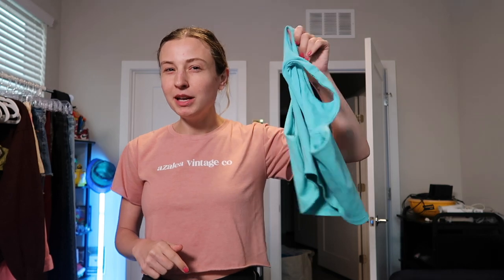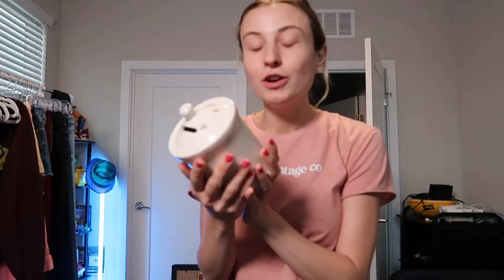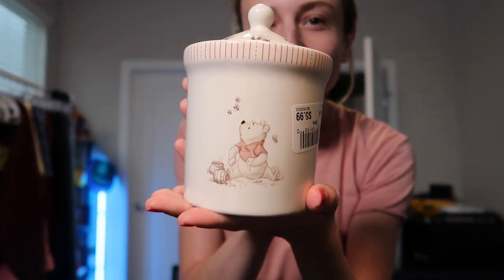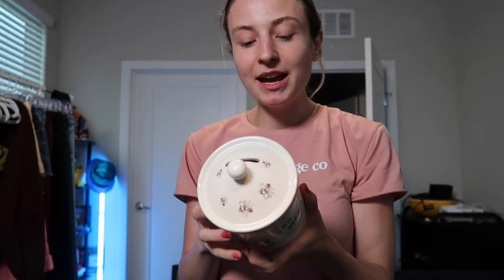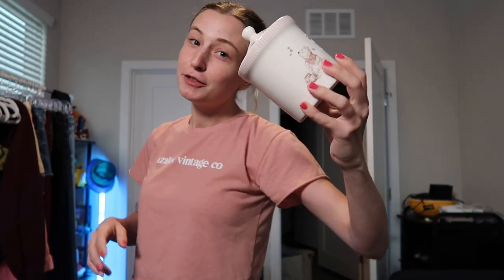I did find another home decor item — this Winnie the Pooh piggy bank. This was $5.99. Dalton actually picked this up and I thought it was the cutest thing ever. I don't know what to do with it yet — I'm not pregnant, I don't have any kids — but this was too cute to leave. I don't know if I'm going to save it for the future or give it to someone for a baby shower or something.